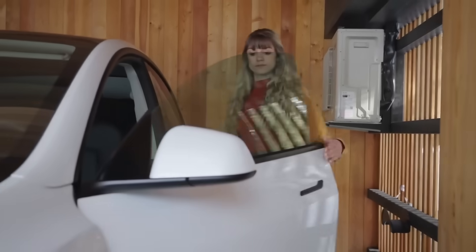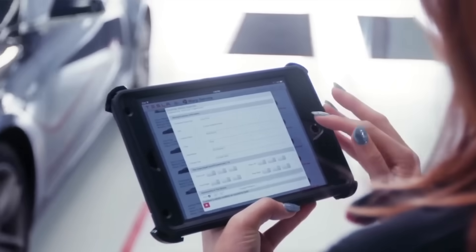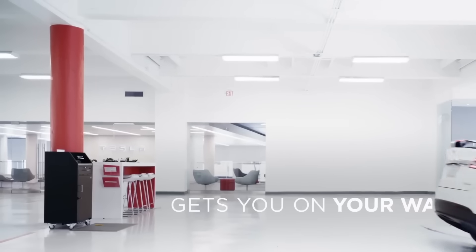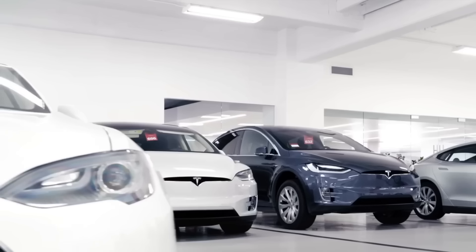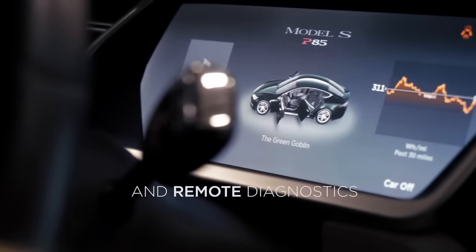In other news, Tesla has quietly rolled out a new customer-friendly policy that automatically extends active subscriptions and free trials for vehicles that remain in service for more than one business day. The goal is to ensure owners don't lose access to paid features like Full Self-Driving or premium connectivity while their cars are being repaired — a small but meaningful change aimed at improving the overall ownership experience.